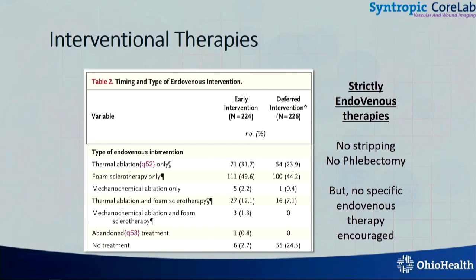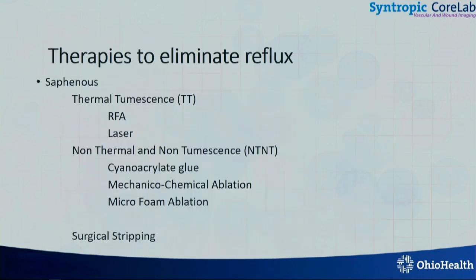First, to increase awareness of the EVRA trial, and the second is that any type of therapy — as you can look here — most of these patients actually received foam sclerotherapy, but there were thermal ablations, mechanical or chemical ablations. The only thing that was not allowed was stripping or phlebectomy. So doing anything, any time, will help these patients. That's the bottom line of the story.